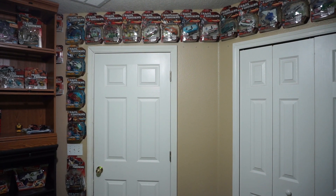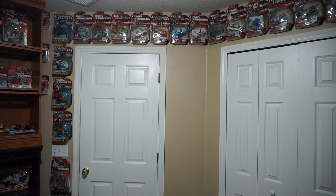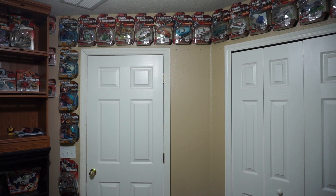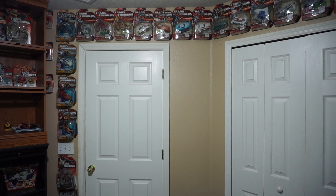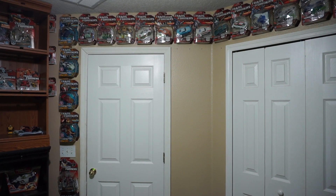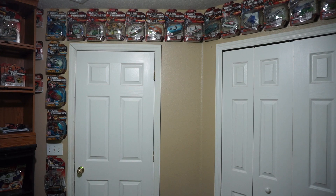I guess what I'm going to do is just box everything up and clear out this room — I'm looking to remodel it anyway. This is just my video room that I record stuff in, so I think it's time to box everything up, put everything in storage, and that's about it. Done with buying retail figures.